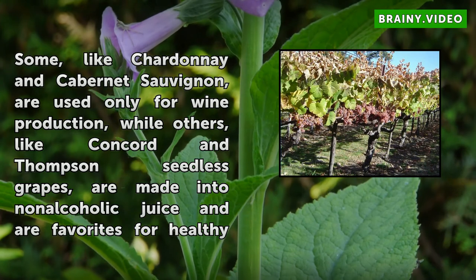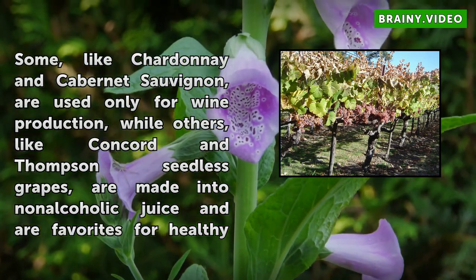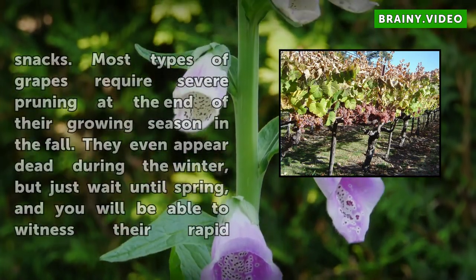Some, like Chardonnay and Cabernet Sauvignon, are used only for wine production, while others, like Concord and Thompson seedless grapes, are made into non-alcoholic juice and are favorites for healthy snacks.